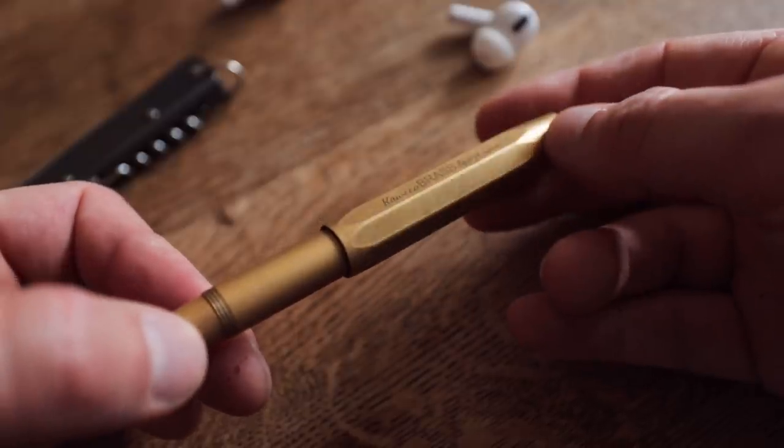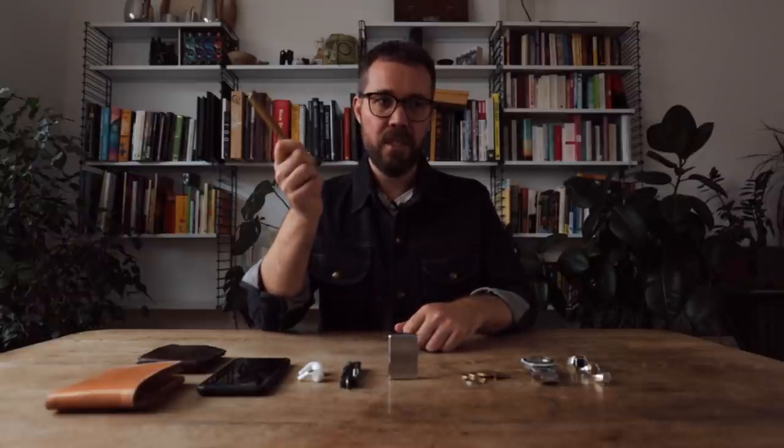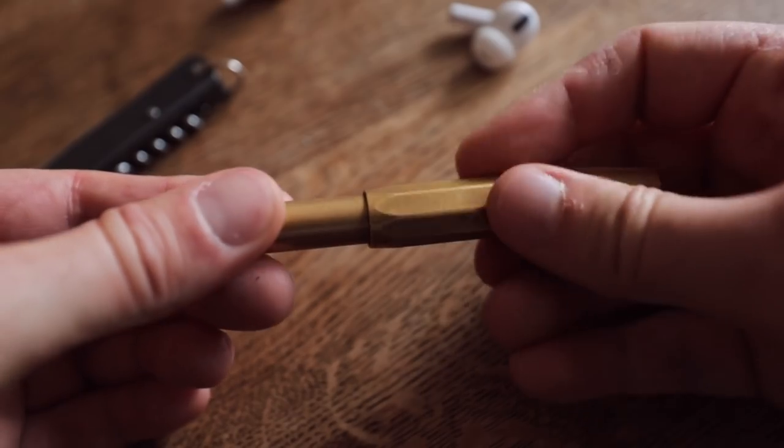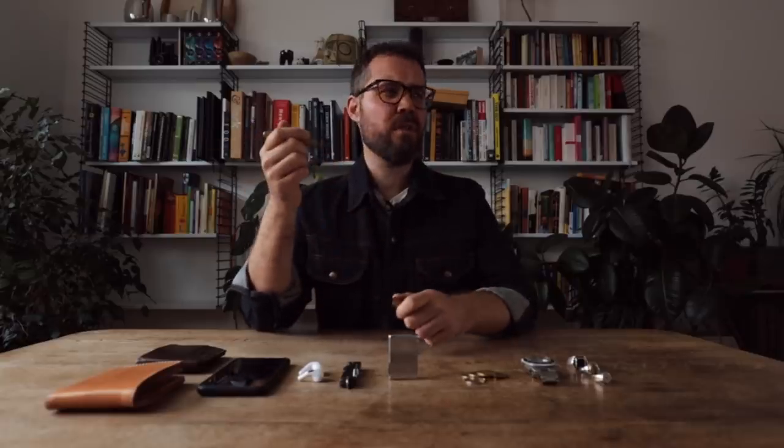Along with being able to set fire to things and cut things, you should also have a way to write things down. It's very easy to find something to write on these days, but not so easy to find something to write with. I always have a pen with me, and honestly I think the choice of pen is pretty important — it says more about a person nowadays than the shoes or the watch they're wearing. This one is a Kaweco, and it is the best pen I've come across to date. It's solid brass — a tank could run over this, and afterwards you could write an angry note to the tank driver.